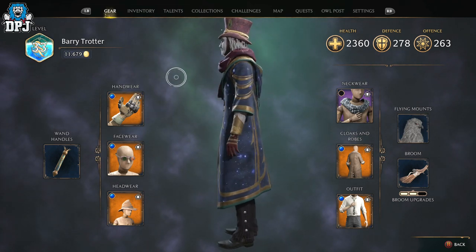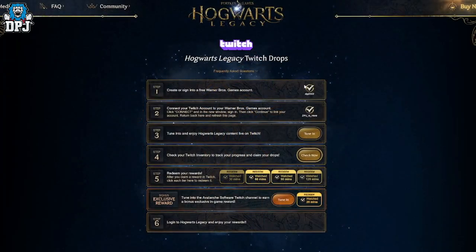Then you need to use this page right here — if you go to Google and search 'Hogwarts Legacy Twitch drops' it will pop up, and I'll also link it in the video description. Follow the steps on screen: sign into your Warner Brothers Games account and connect your Twitch, which may already be done. Click 'Tune In' — but don't worry if you've already watched the stream for the required time. Check your Twitch inventory to track the progress of your claim, then simply claim your rewards, and you will get Merlin's cloak in game.